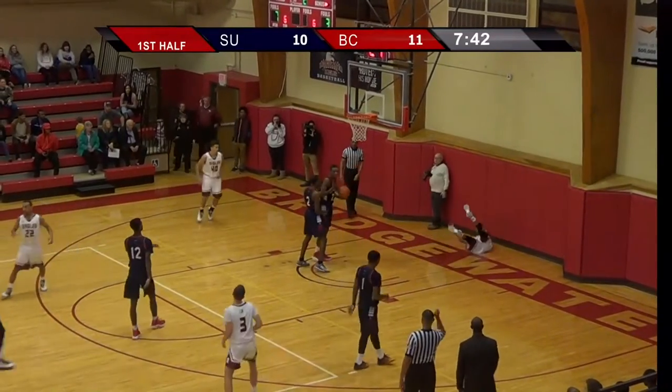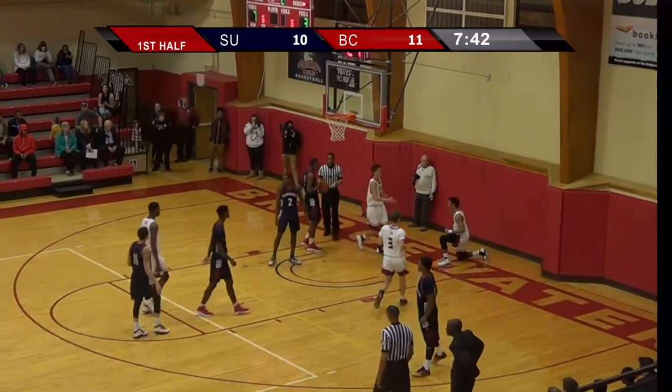Boggs the right side all the way. Layup is good and a foul. Count the basket — Bryce Boggs.